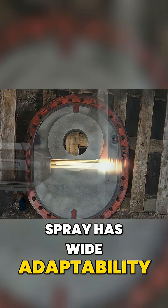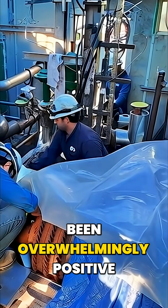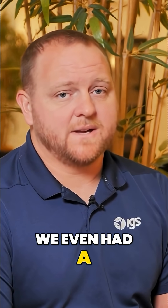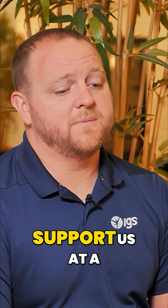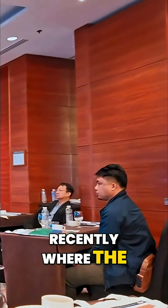High-velocity thermal spray has wide adaptability inside gas turbines and user experience has been overwhelmingly positive. We even had a number of users support us at a users group conference recently, where the users actually